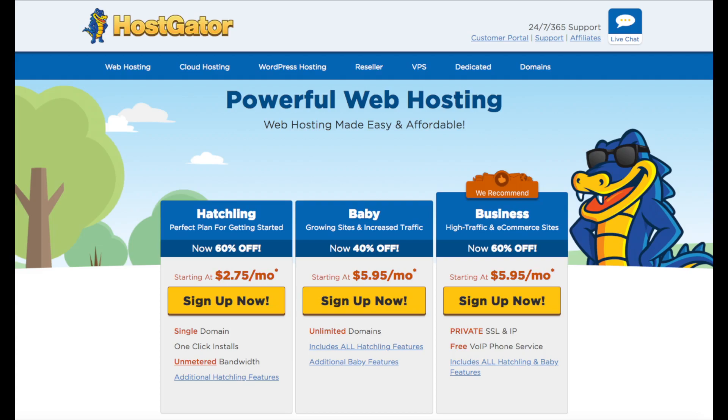The plan I recommend going with is the Hatchling plan. You can have one domain name with this plan, and you can always scale up to one of the other two plans if you need to. If you have more than one website you will want to go with the Baby plan, as this includes unlimited domains.